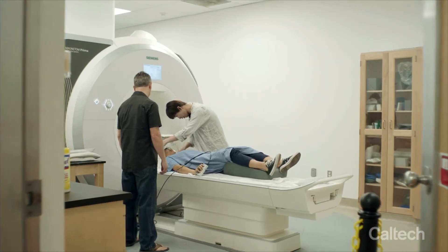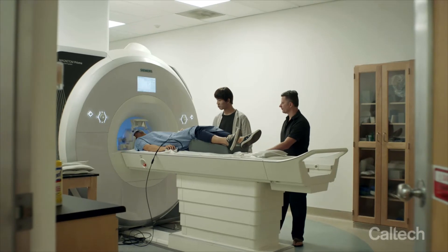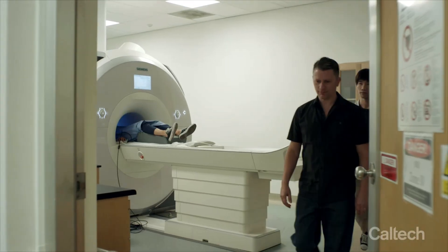What I work on is trying to understand how the brain processes different types of threat or danger — really trying to understand disorders, including PTSD, anxiety disorders, and panic disorder.